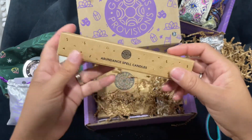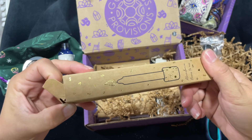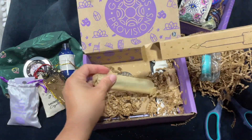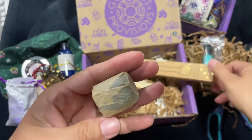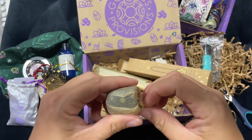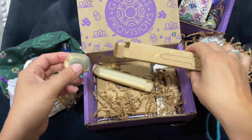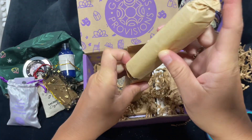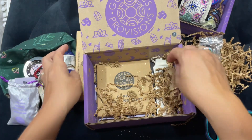Abundance spell candles. I'm going to be upset if this is stuff I already have — it is. The money spell kit. I'm going to move it just like that.